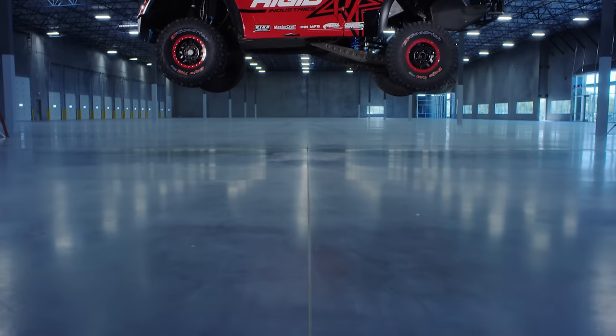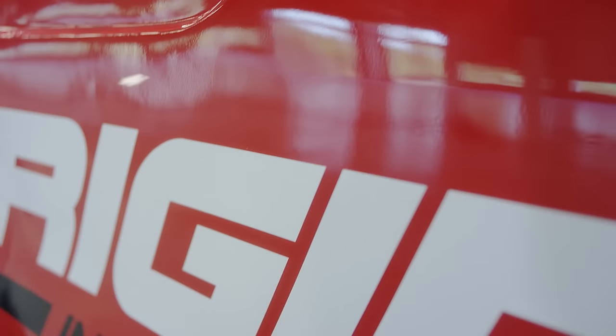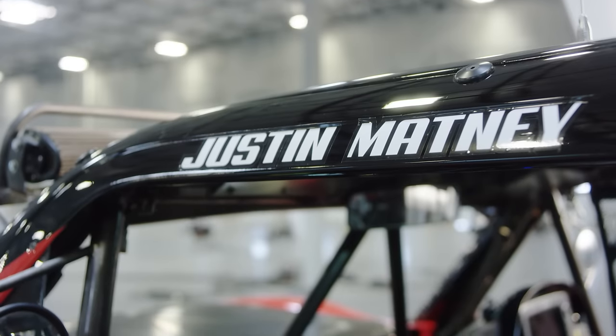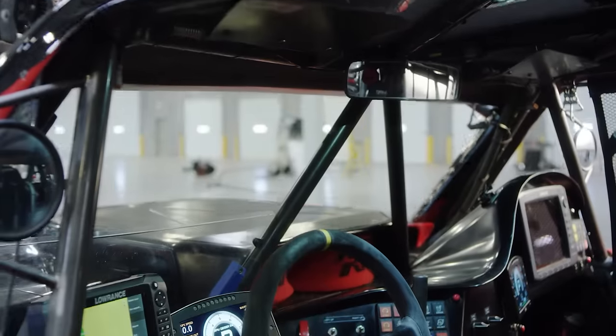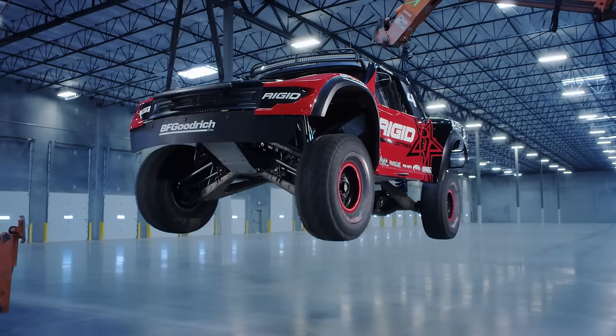50 years later, the four-wheel-drive system has evolved into this — a Geyser Brothers built four-wheel-drive Rigid Industries unlimited trick truck. It's driven by the young off-road racer Justin Metney and has ushered in a new era of off-road evolution and ingenuity.